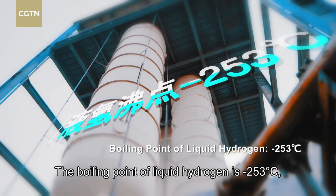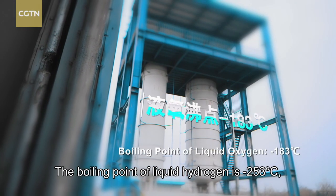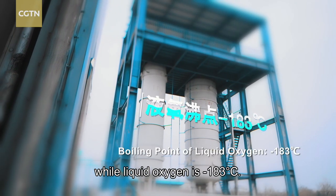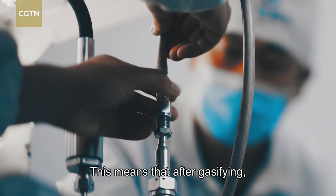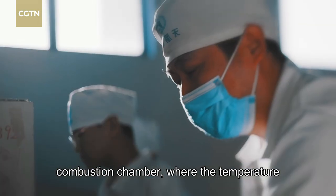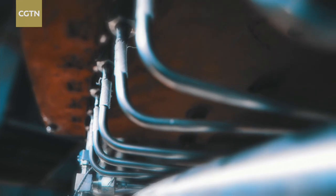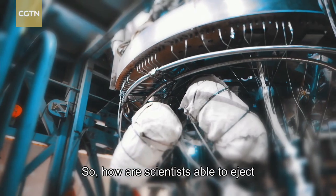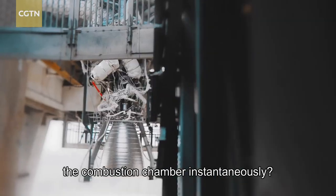The boiling point of liquid hydrogen is minus 253 degrees Celsius, while liquid oxygen is minus 183 degrees Celsius. This means that after gasifying, the two fuels can't enter the rocket engine's combustion chamber — where the temperature is as high as 3,500 degrees Celsius — on their own. So how are scientists able to eject these two cryogenic fuels into the combustion chamber instantaneously?